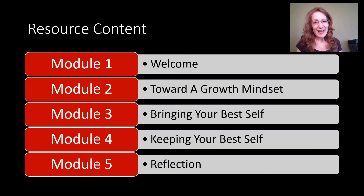A little rundown of the resource content — you'll see those five modules. All of them work together but have a little different emphasis. Module one, what you're seeing right now, is our welcome. Module two is towards a growth mindset — you'll learn all about what that is. Module three is bringing your best self. Module four is keeping your best self. And module five is the very fitting last module about reflection.